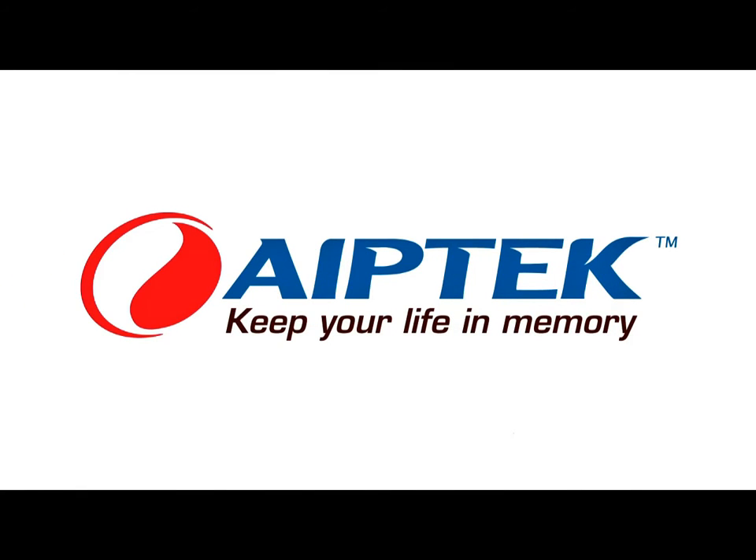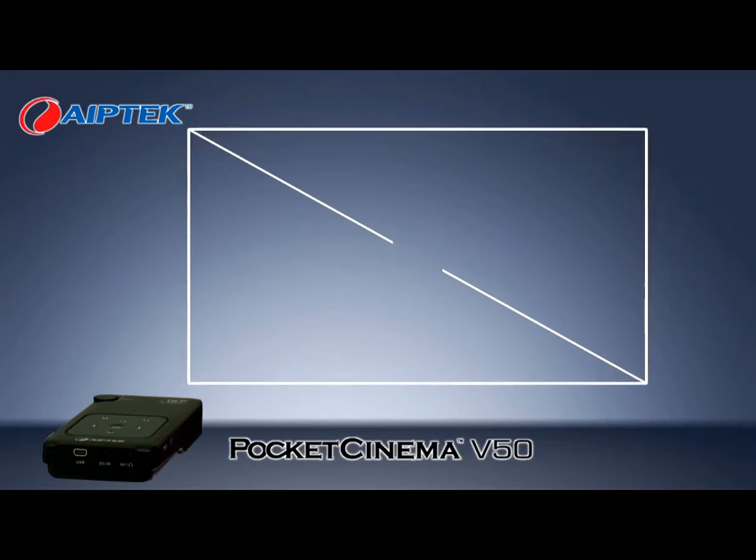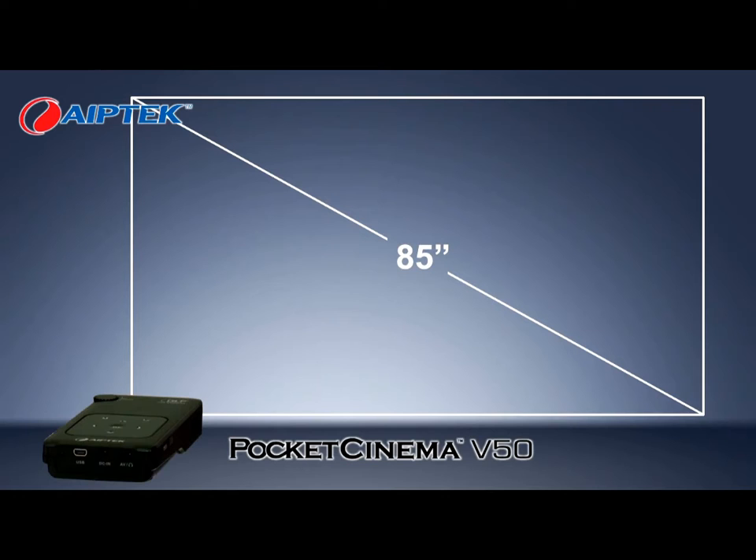Ape Tech, the leading company of Pico Projector, introducing the new Pocket Cinema V50 — the personal display with an up to 85 inch screen.